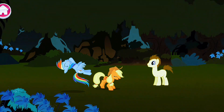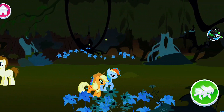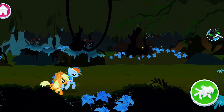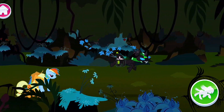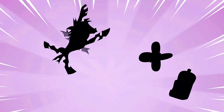Smart thinking! Almost there! Almost there! Where do you think you're... Yay!